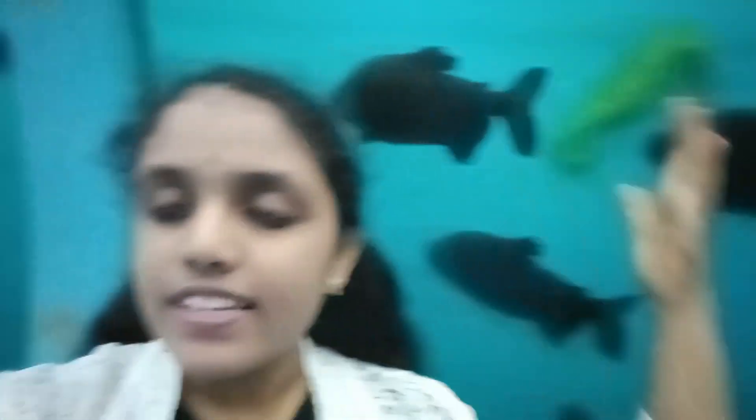Have you ever seen a seahorse in real life? There it is — it's a seahorse guys! Wow!